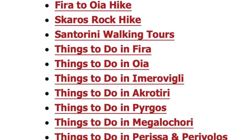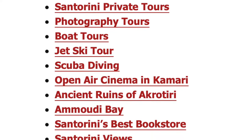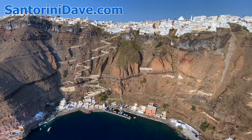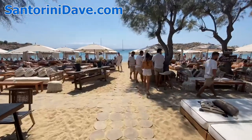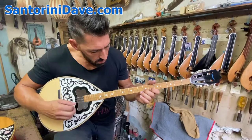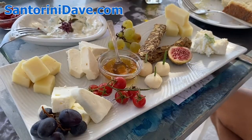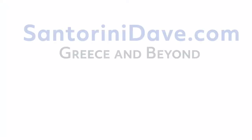Check out santorinidave.com for the most comprehensive information about Fira and Oia, the port and airport, best beaches, wineries, and more. We've also got lots of other great travel guides to Greece and Europe at santorinidave.com and across this YouTube channel. If you enjoyed this video, please like and subscribe to see more super useful travel videos about Greece and beyond. Thanks for watching!